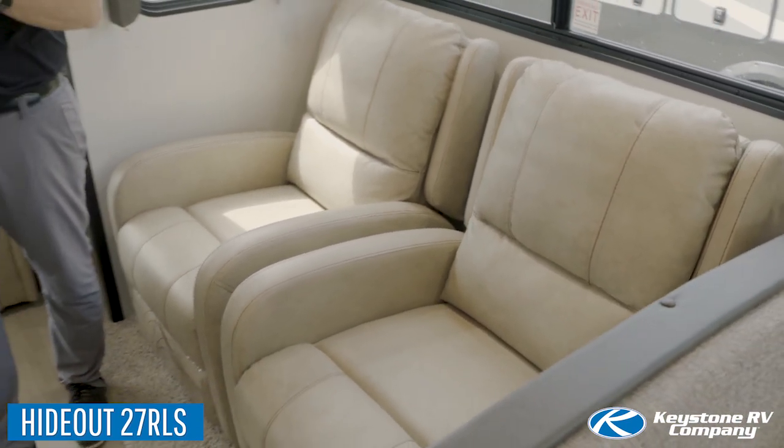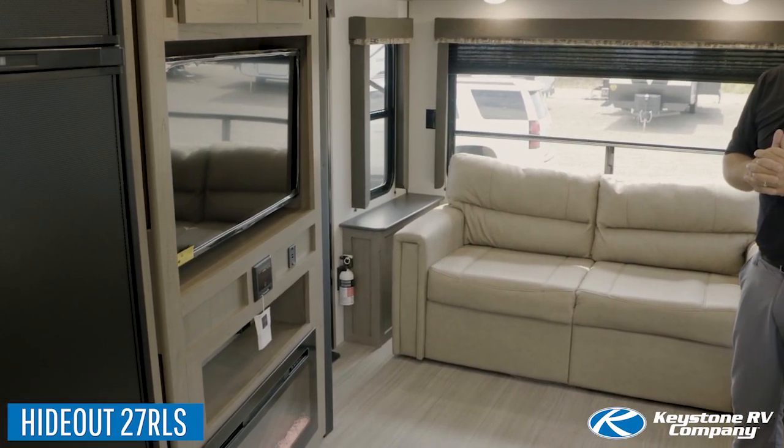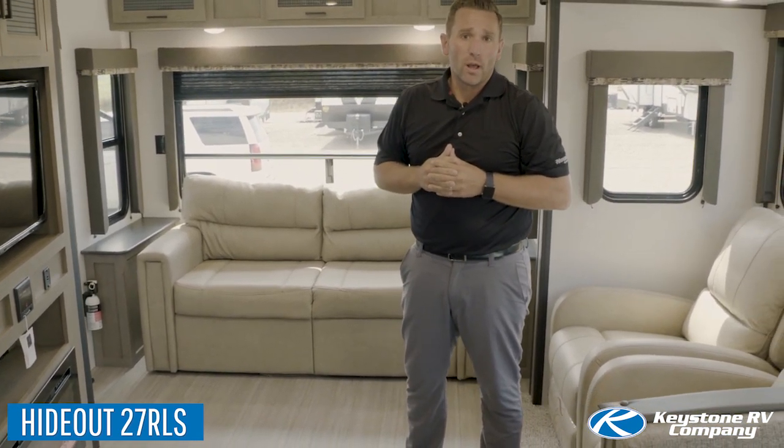We gave you two recliners facing the entertainment center with a 40-inch TV that's standard on this floor plan, and you also have the comfort of the electric fireplace as well.